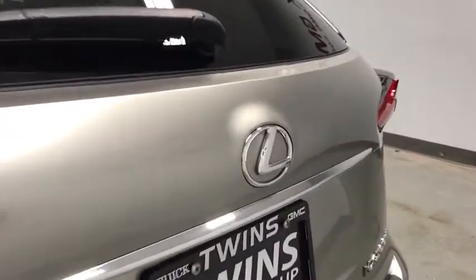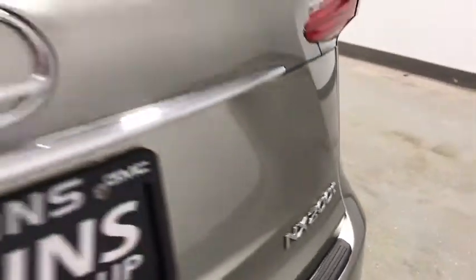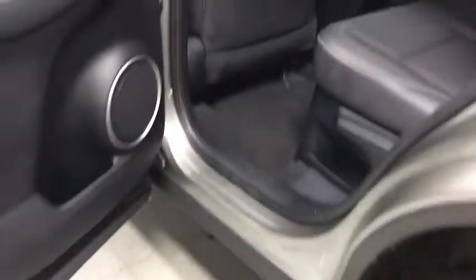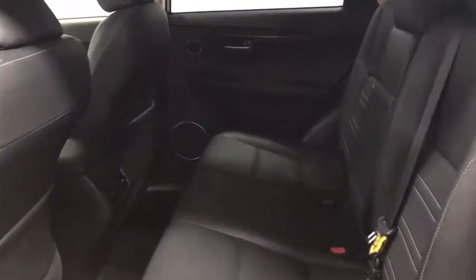This vehicle has less than 30,000 miles. Here are some of this vehicle's great options: all-wheel drive, power passenger seat, traction control, dual airbags, leather-wrapped steering wheel, alloy wheels, power steering, four-wheel disc brakes.